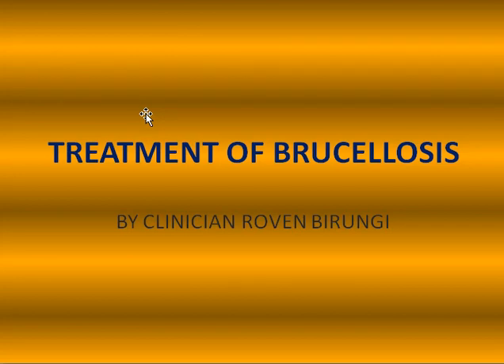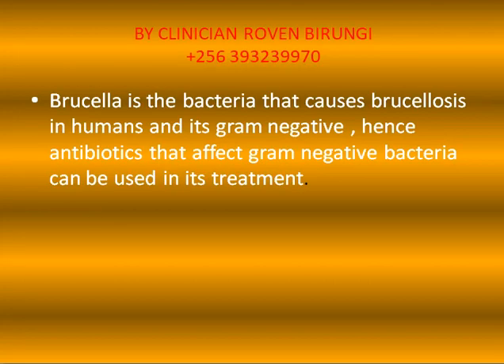Welcome to Medical World, where we think and dream in medicine. Today's video is about the treatment of brucellosis. I'm clinician Roven Birunji. Brucellosis is an infection caused by a bacteria called Brucella.